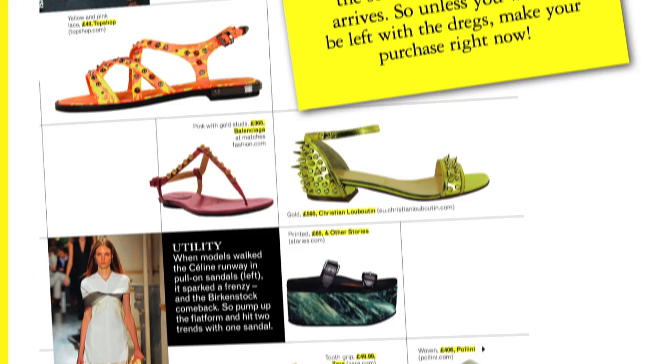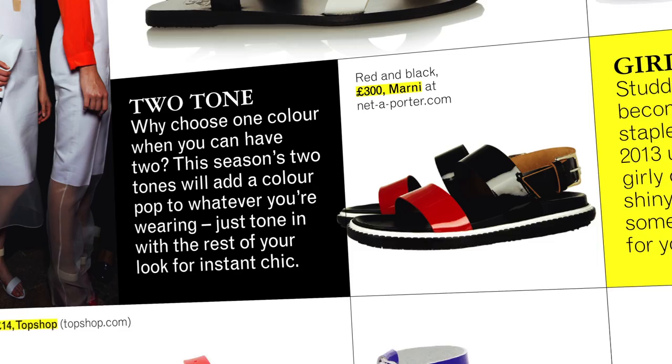Now the sun has finally come out — maybe it's gone back in again, but whatever — it is time to talk about sandals. We've done a big run-through of all the top trends for the season. The first one is the two-tone sandal, which does what it says on the tin: two different colours and different straps across the foot.